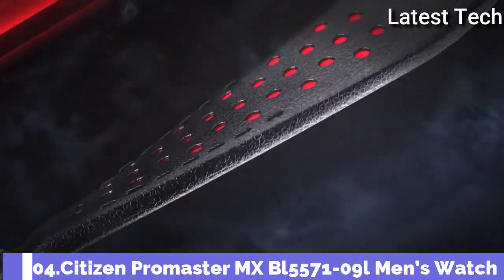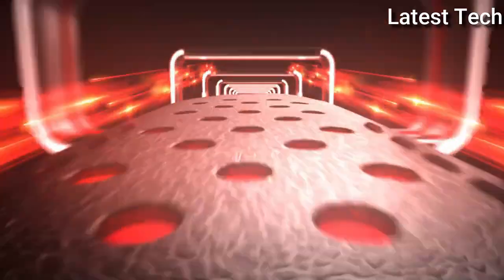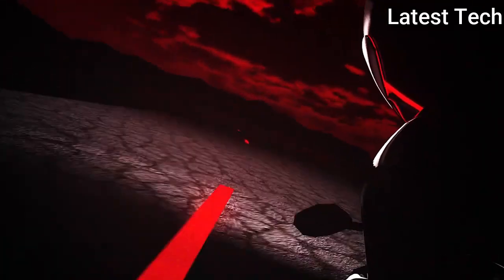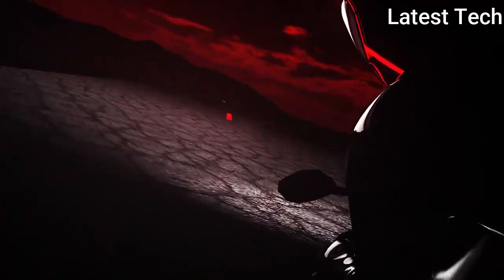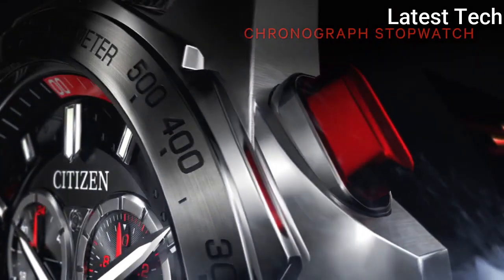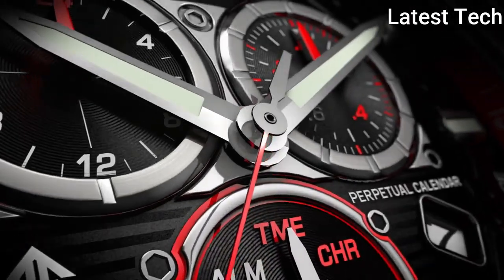Number 4: Citizen ProMaster MXBI5571-09I Men's Watch. Bezel Color Silver, Indices Arabic Numerals, Case Back Screw Back, Lug Width 22mm, Case Size 43mm, Case Material Stainless Steel, Crystal, Water Resistance 200m / 20ATM. Features: Alarm, Push Pull Crown, Luminous Hands, Chronograph, Date Indicator, Scratch Resistant, Second Hands, Multi-Dial, Luminous Indexes, Perpetual Calendar, Sapphire Crystal, Water Resistant.